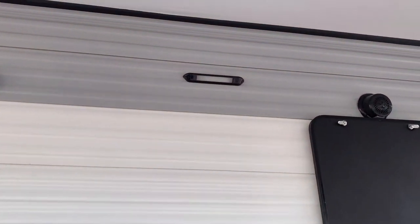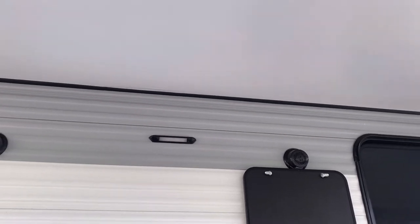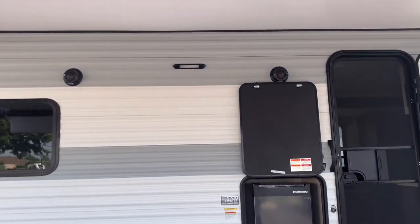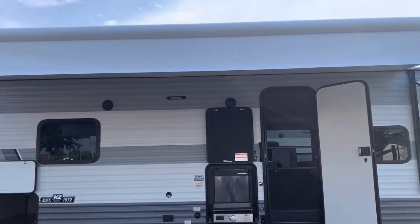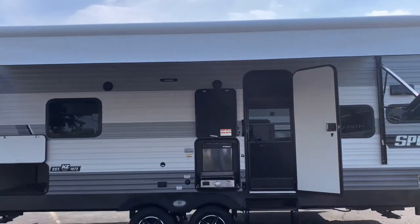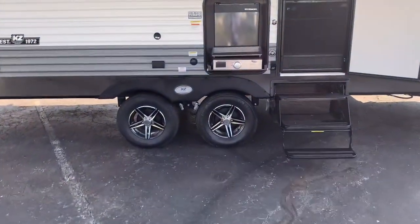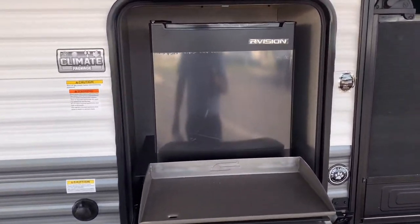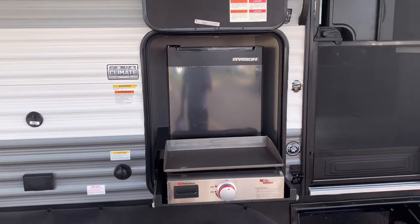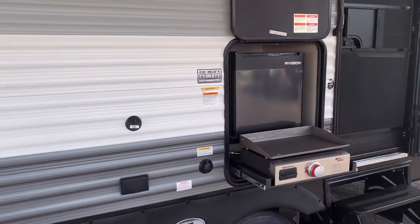They went away from the full-length LED light and just have the outdoor LED light there. I'm kind of indifferent about that change — I know the big LED lights attract a lot of bugs at night, but that light will keep your campsite very visible. This floor plan comes with an outdoor kitchen featuring a griddle and mini refrigerator for condiments and beverages — a very nice feature right by the door, easy to load and unload.